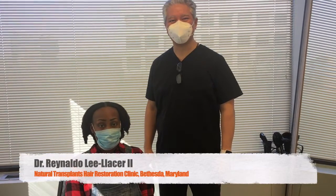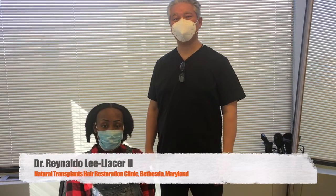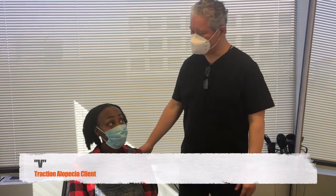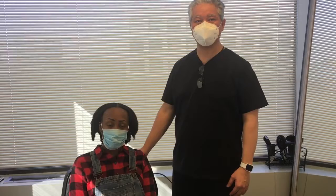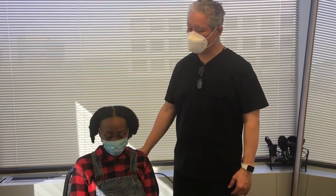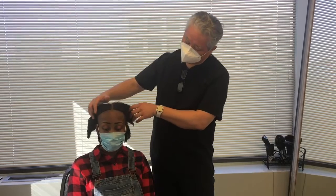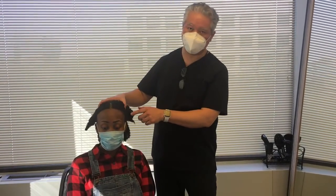Hi, good morning. This is Dr. Lee Lacer with Natural Transplants. Today we have Vee here, who's driven all the way up from North Carolina. She's coming in here with some traction alopecia — a little bit of hair loss along the frontal regions and some along the sides that extends a little behind her ears here.